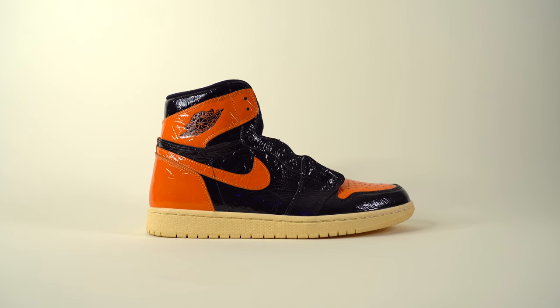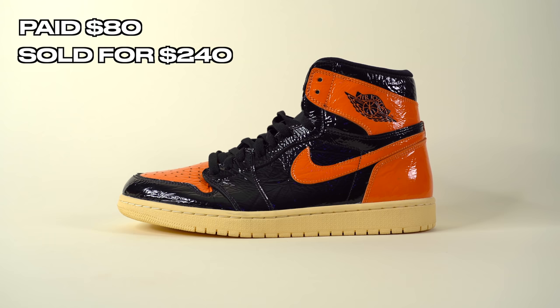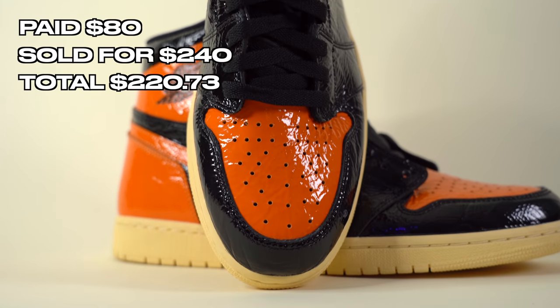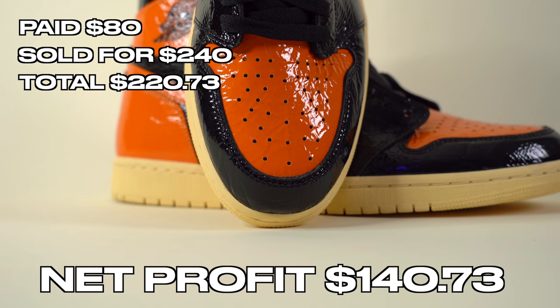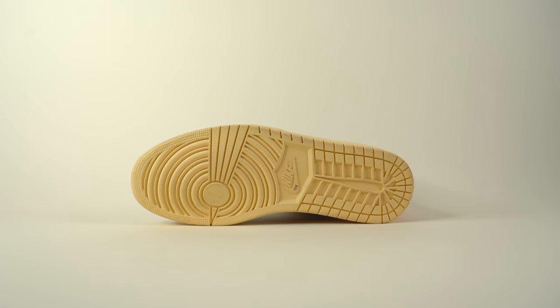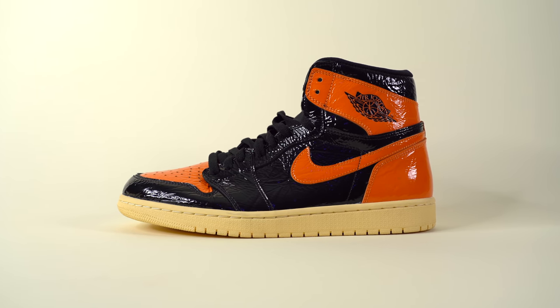The first pair I sold were those Air Jordan 1 Shattered Backboard 3.0s. I grabbed them from Plato's Closet for $80 using my 20% off coupon, and sold them on eBay for $240. After fees and shipping, I added $220.73 back into the fund, with a net profit of $140.73 — one of the best pickups we've had in a while. For anyone worried they're fake: I checked them over myself, and eBay's authenticity guarantee means the buyer is protected regardless.